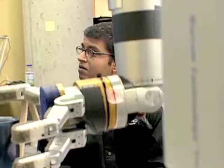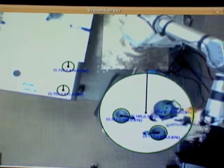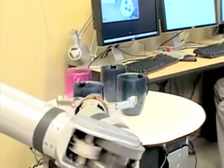In a lab in Pittsburgh, scientists are working on a robot — a robot that can load a dishwasher all by itself.